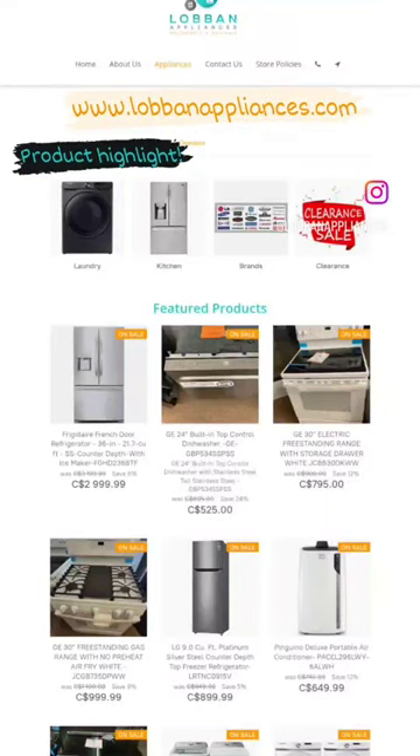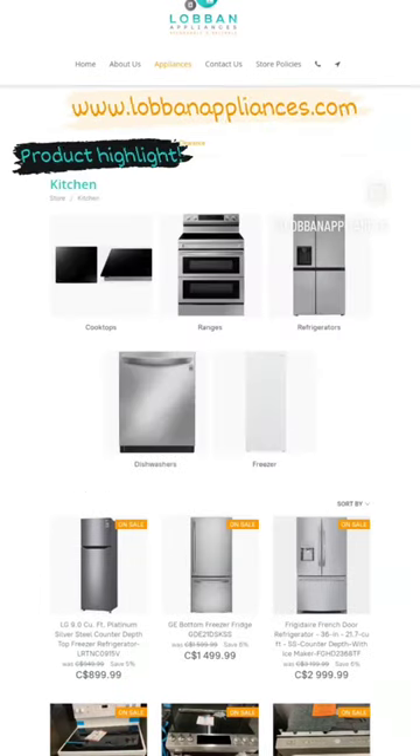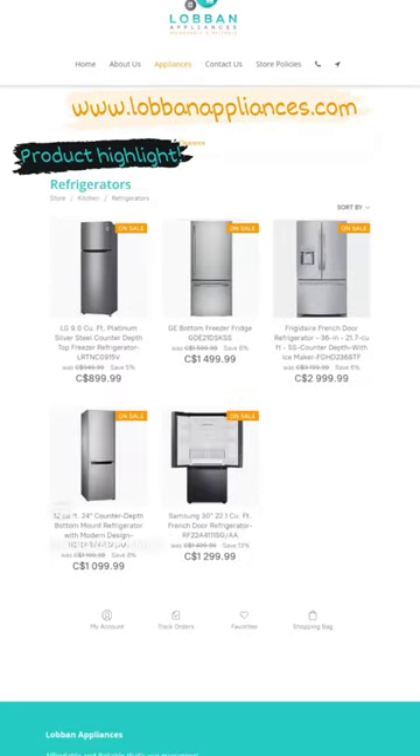Another product highlight from Loban Appliances is this Samsung 24 inch counter depth bottom mount refrigerator, and you can get it right now at Loban Appliances cash and carry.